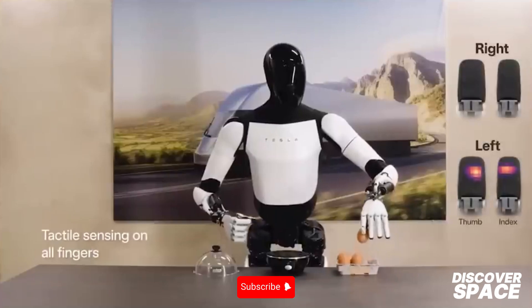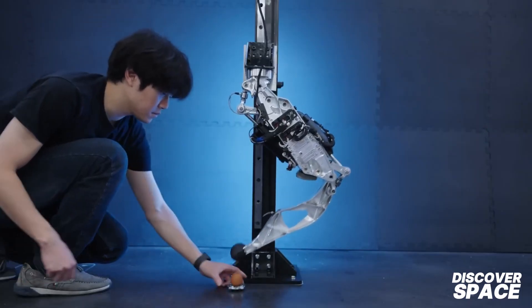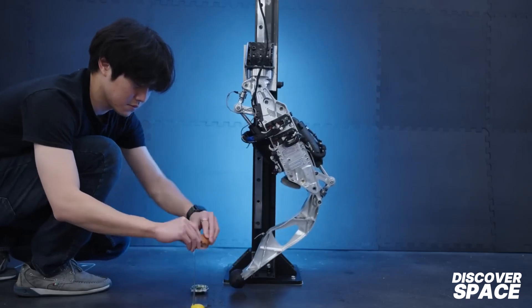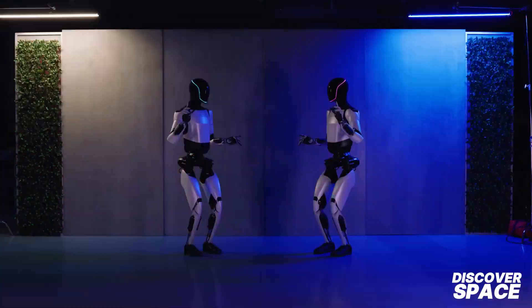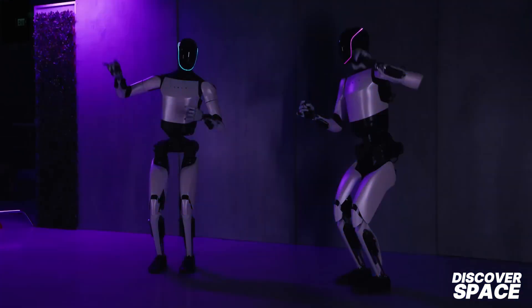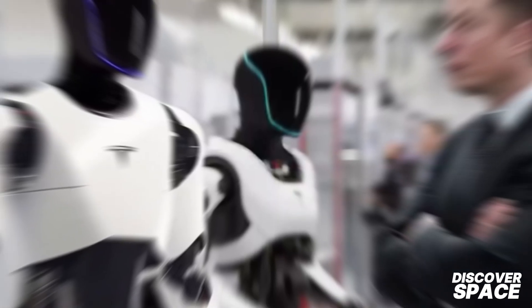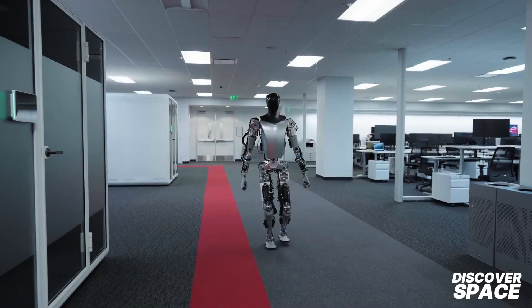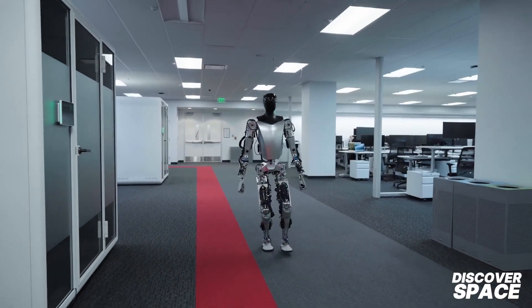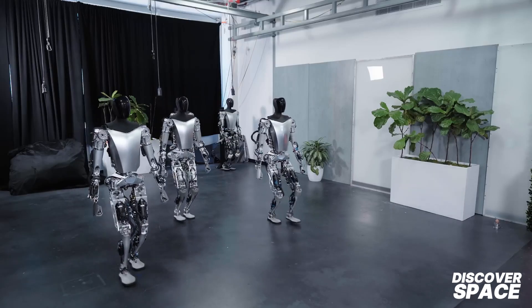This combination of strength and precision is crucial for the robot's effectiveness in various tasks. Tesla plans to deploy the robot in its manufacturing operations, testing its capabilities in real-world environments. Once proven effective, Tesla aims to commercialize the robot for a wide range of applications. Elon Musk, Tesla's CEO, has highlighted the potential impact of the Optimus project, predicting that the robot could significantly contribute to Tesla's long-term value with market demand reaching billions of units.